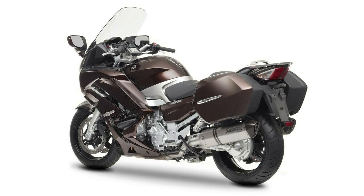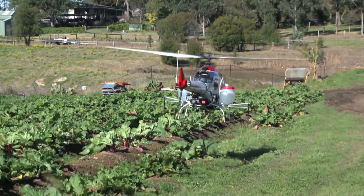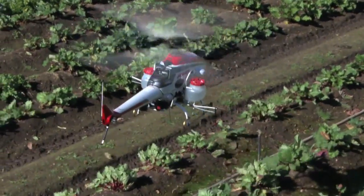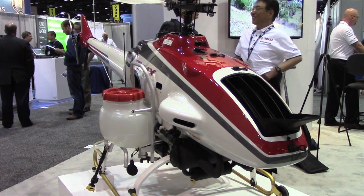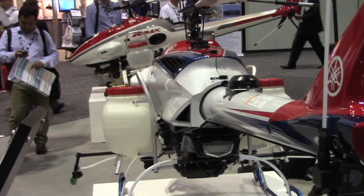Yamaha is a major player in the motorcycle market, but it's also a major manufacturer of unmanned aircraft systems. At the AUVSI show in Orlando this week, the company showed off the new Phaser Precision Agricultural RPA helicopter. Yamaha hopes to market the new aircraft in the U.S. for treating high-value crops.